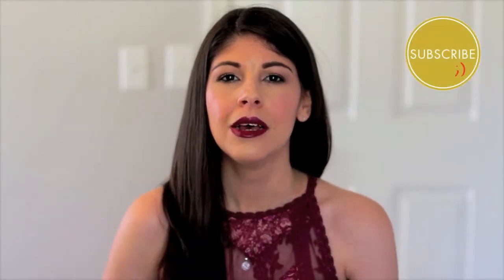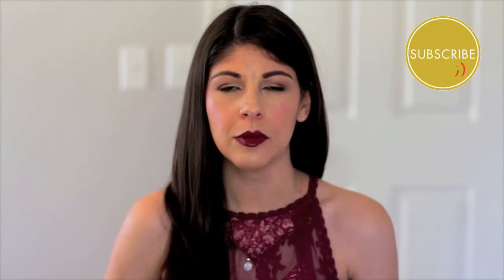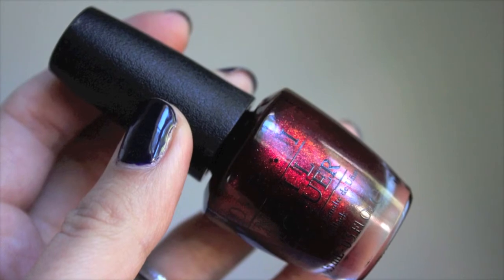The first color I'd like to share with you guys is a brand new one from OPI — I believe it's their starlight collection. It's called 'Let Your Love Shine.' It's a gorgeous ruby red with a lot of sparkle and shimmer, and it has a slight sheen of purple in the light so it changes back and forth. It's a very pretty, shimmery, almost metallic color — definitely not matte, definitely not boring.